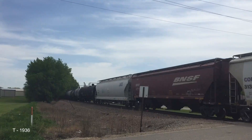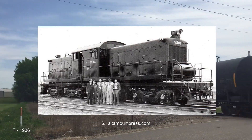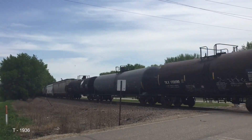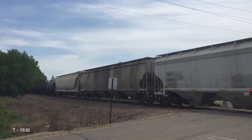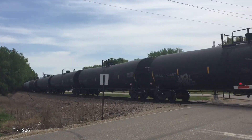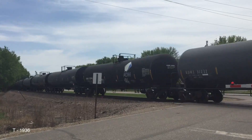Going back to 1936, EMC created the T-Unit, T standing for transfer. In this design, they put the cab in the middle and stuck two V12 Wintons on either side — the same 900 horsepower engines used in the NW and NC. Having two of these created 1,800 horsepower. Only one T-Unit was ever made, and it was for the Illinois Central Railroad. At one point, the locomotive had to be sent back because the frame had sagged over time and needed repairs. Unfortunately, the only T-Unit ever produced was scrapped in 1950.